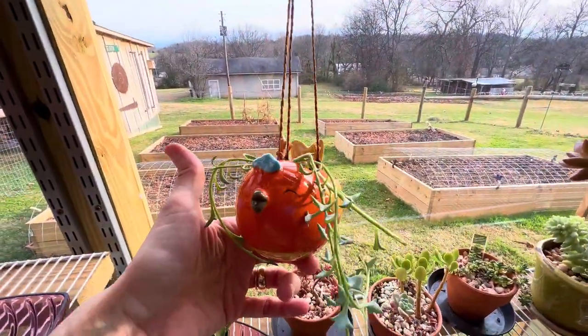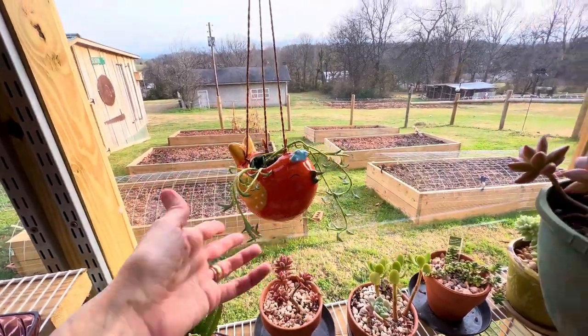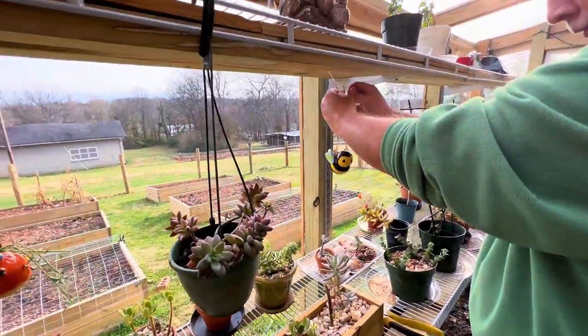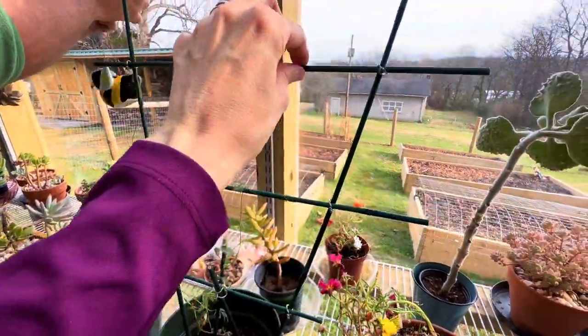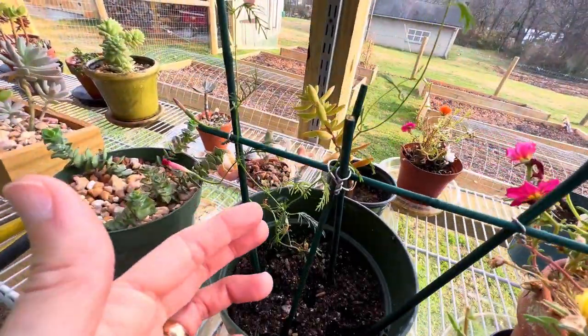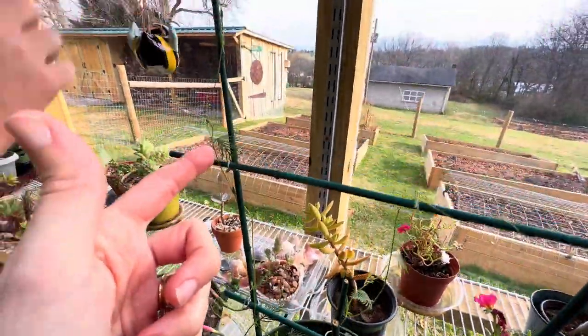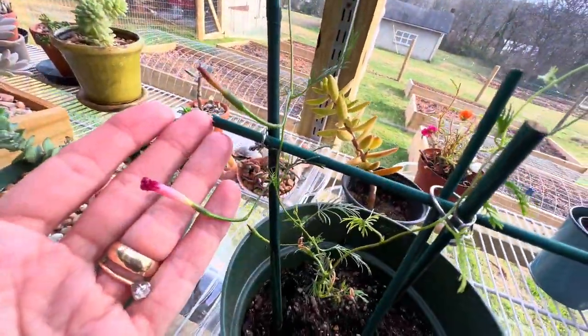Some ceramic things we bought - I put my string of dolphins in there. Those are my husband's, he likes those. My husband made this little flower trellis; we got some of these little bamboo sticks, wired them together, and I've rerouted this little guy on here. Fixing to bloom again.